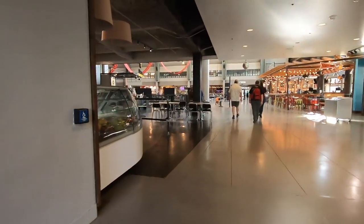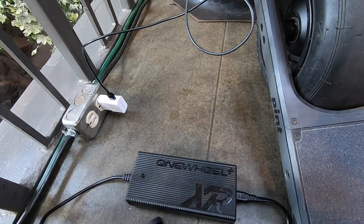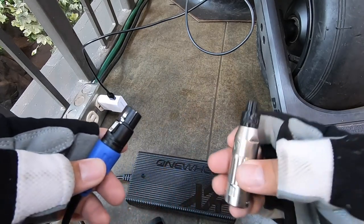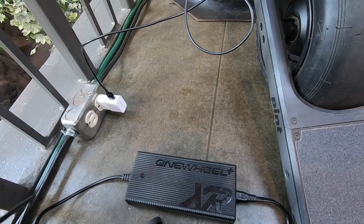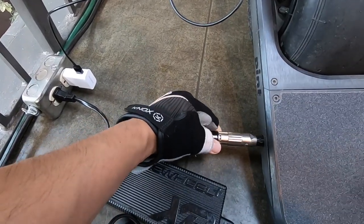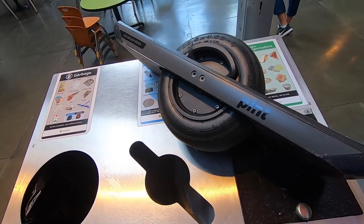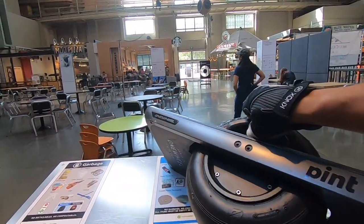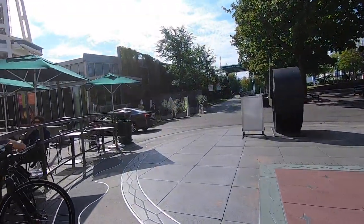I stopped at this food court to top off my battery while having a pastry with my wife. Using an XR charger with the adapter from LandSurf, I can charge my one-wheel pint battery in half the time of a stock pint charger. If you have an XR charger, this LandSurf adapter is a no-brainer — I only need to carry one charger and one adapter. The only drawback is the adapter length; I get anxious it might get bumped and cause damage, so I'm very careful about positioning my board when charging.